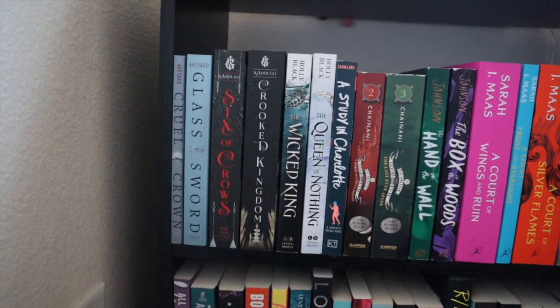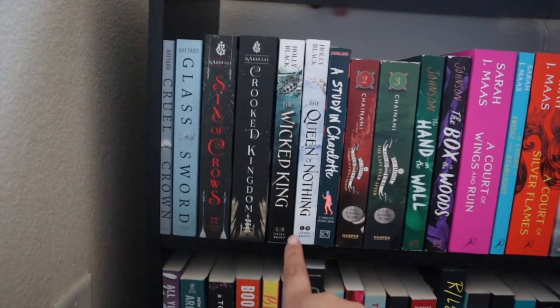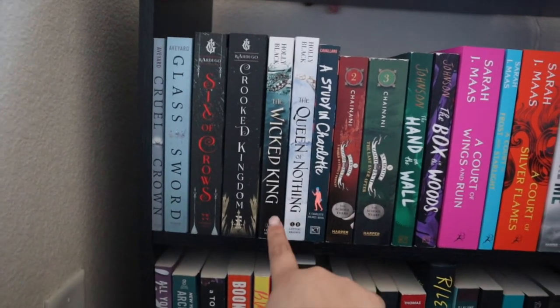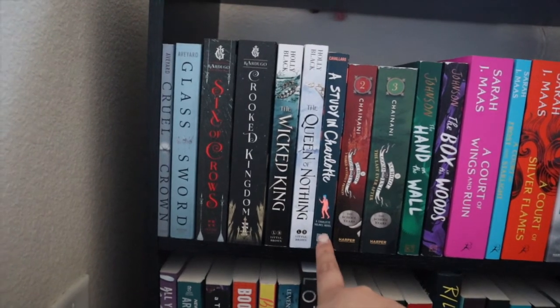Then I have Leigh Bardugo's duology — Six of Crows and Crooked Kingdom. And then I have Holly Black's trilogy. I've already read The Cruel Prince, but I have the other two: The Wicked King and The Queen of Nothing.